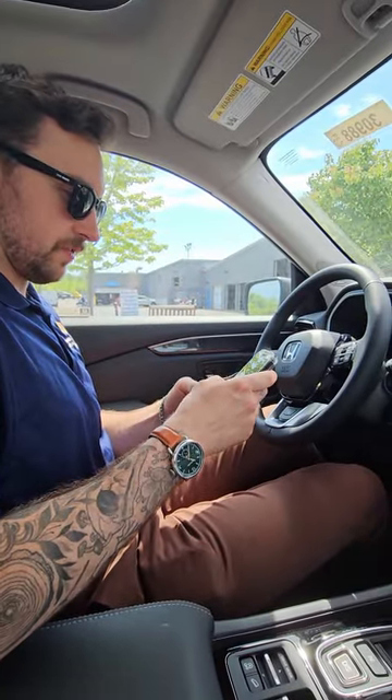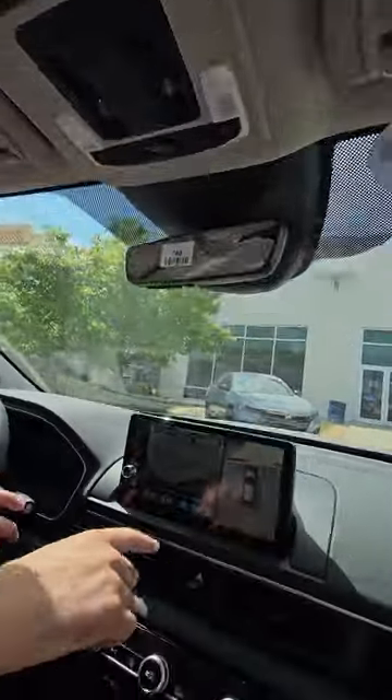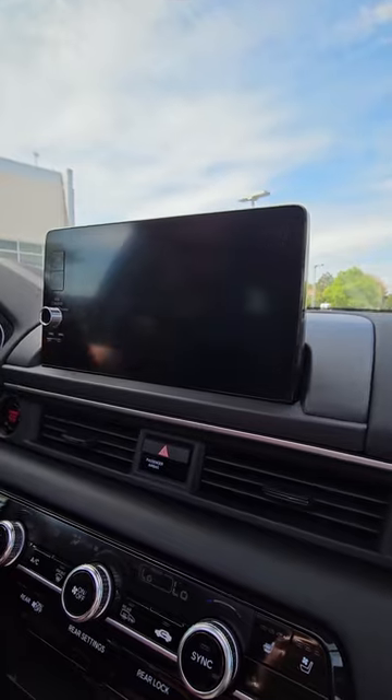I'm going to connect my phone to wireless Apple CarPlay — and they're already connected. Look at this beautiful 360 camera backup view. You get to see everything. That comes standard on the Trail Sport and the Elite.